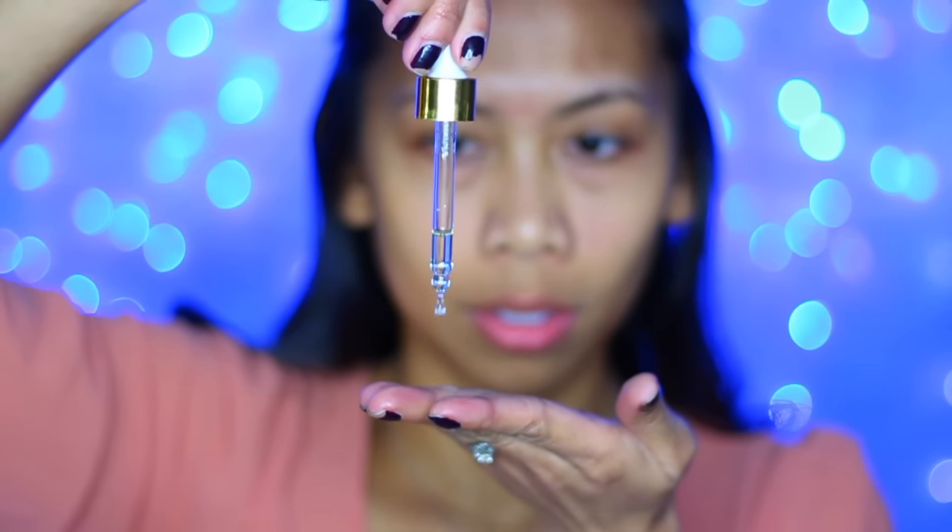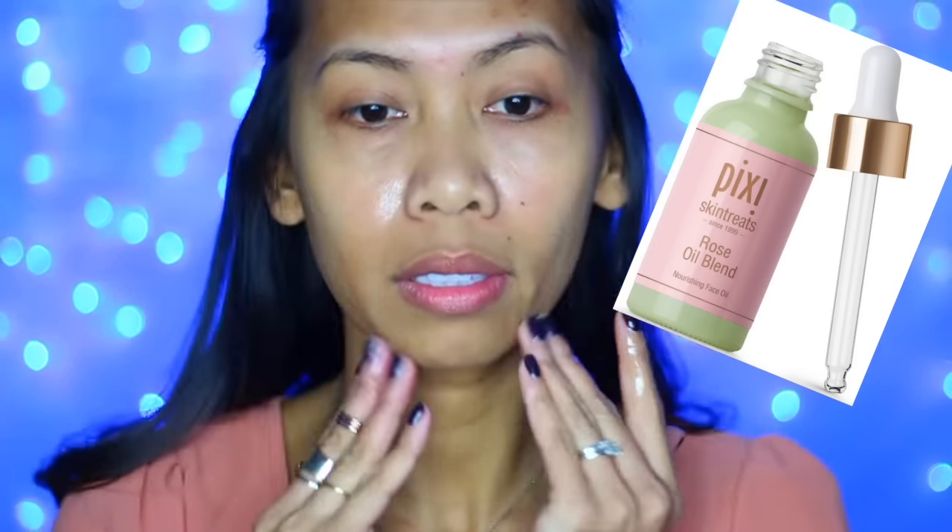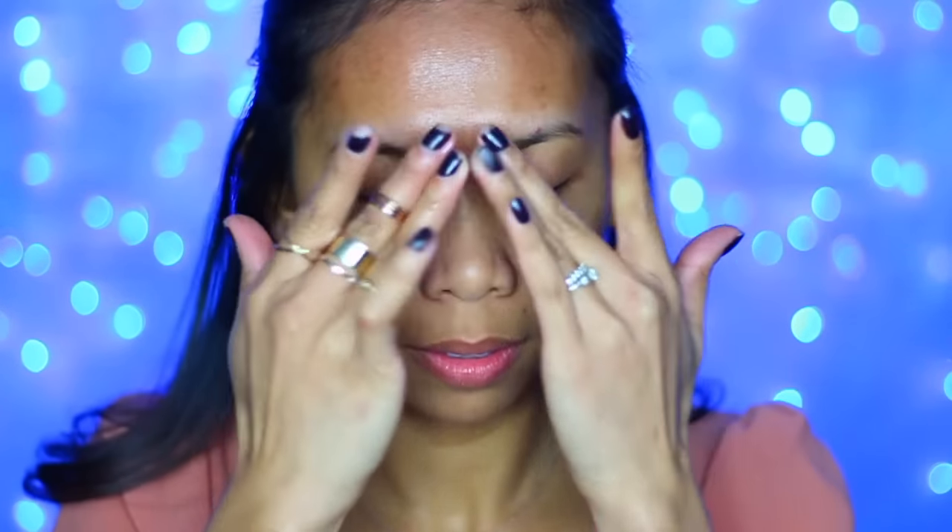Now, we're ready for moisturizer. This is the product that I have been loving lately — it's a Royce Oil Blend by Pixi. This has been my go-to moisturizer lately, especially this cold season because my skin gets super, super dry. I like to massage that all over my face and wait a couple of seconds for it to settle down on my skin.